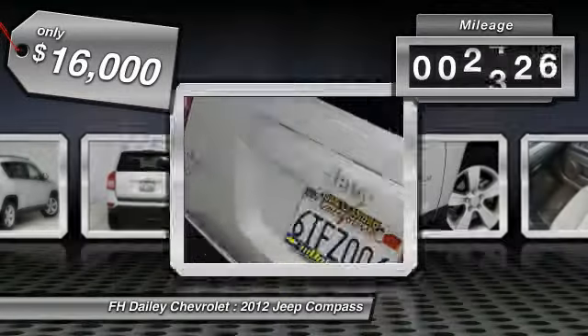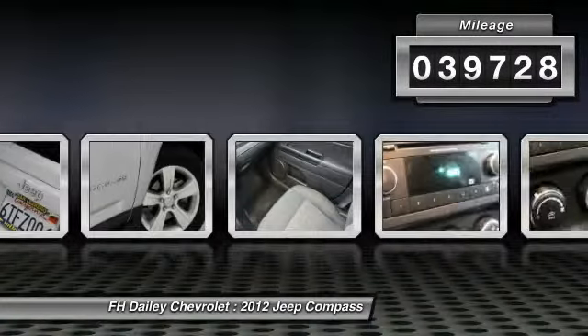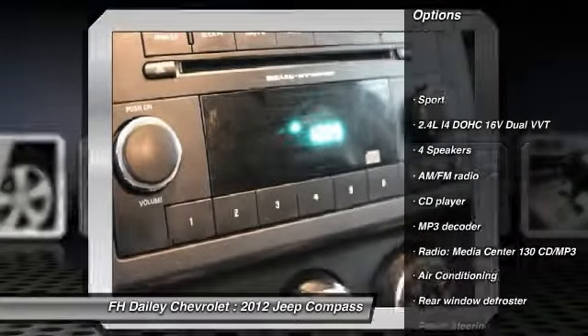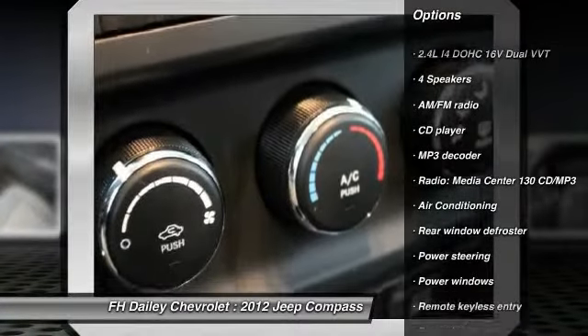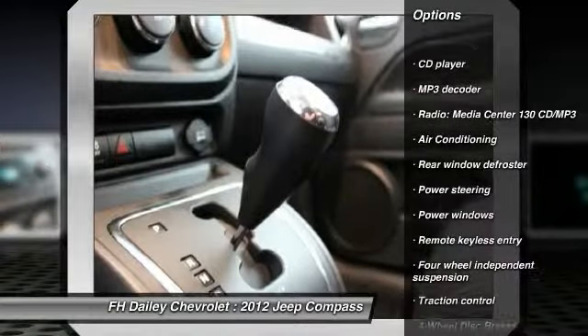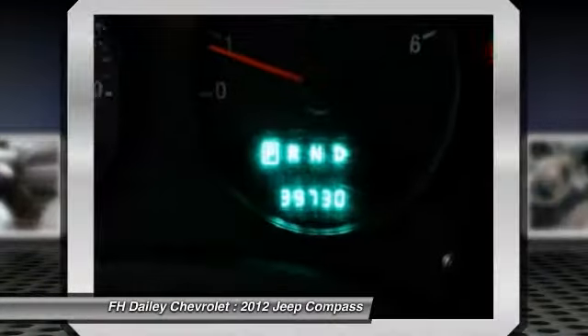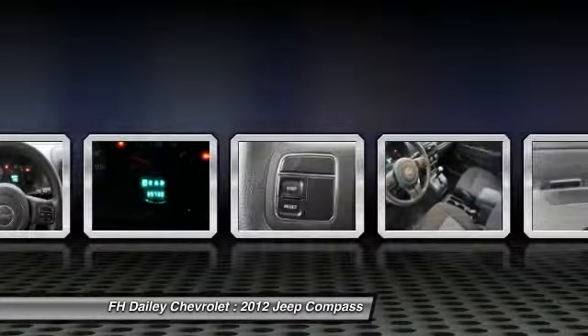This vehicle has less than 40,000 miles. Here are some of this vehicle's great options: traction control, dual airbags, air conditioning, front power steering, four-wheel disc brakes, center armrest, power windows, fog lights, CD player, rear window defroster.